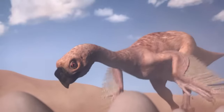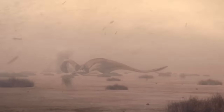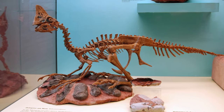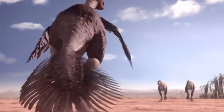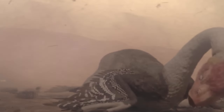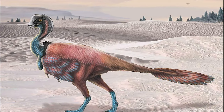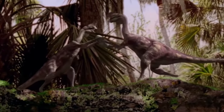Like all dinosaurs, Velociraptor likely reproduced by laying eggs and probably stayed with its nest to protect its eggs and offspring. Fossils of another meat-eating dinosaur, oviraptor, found in a nest with eggs and young, have sparked debates among paleontologists about parental care among dinosaurs and their close relatives. The potential mating behavior of this species might have involved displays of size, gestures, vocalizations, body language, and perhaps even synchronized dances between mates.